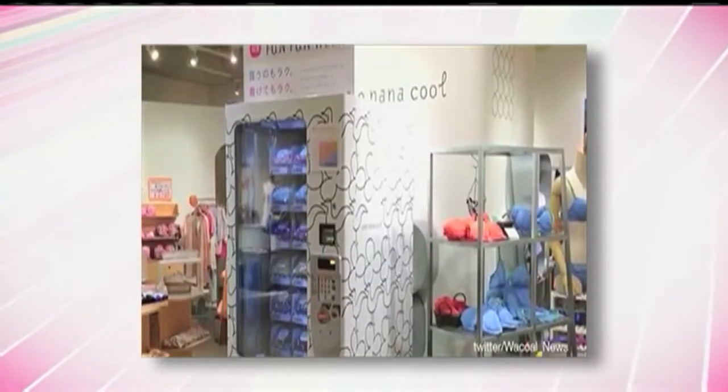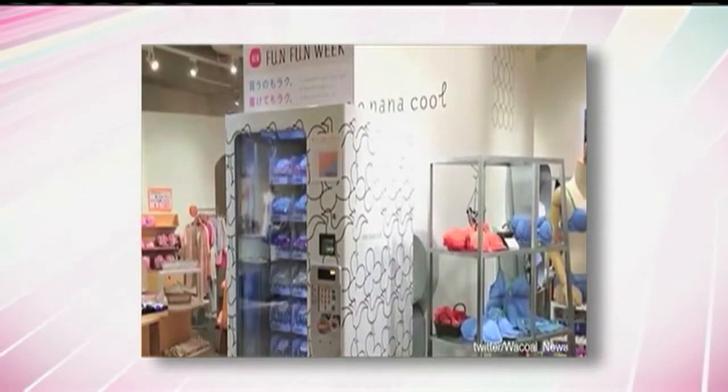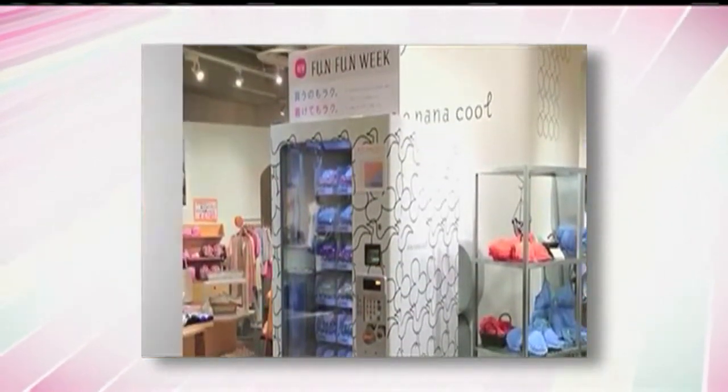Vending machines are stocked with things we don't need, like candy bars and salty chips. But finally, a vending machine full of something every woman needs at one point or another — bras. The lingerie store in Japan came up with the brilliant idea to dispense bras out of a vending machine inside the store.